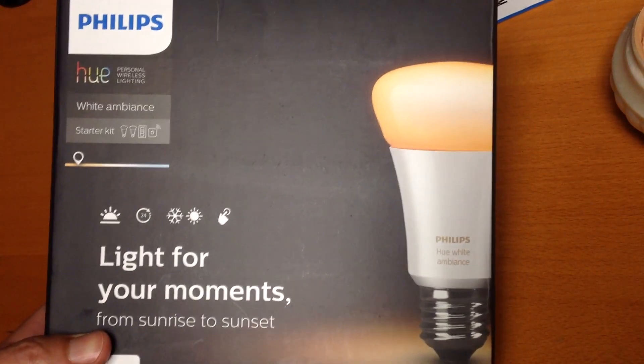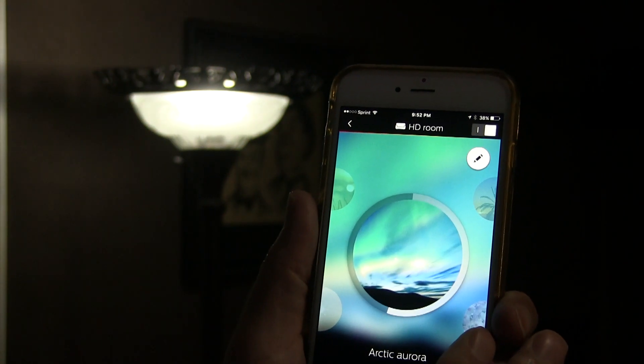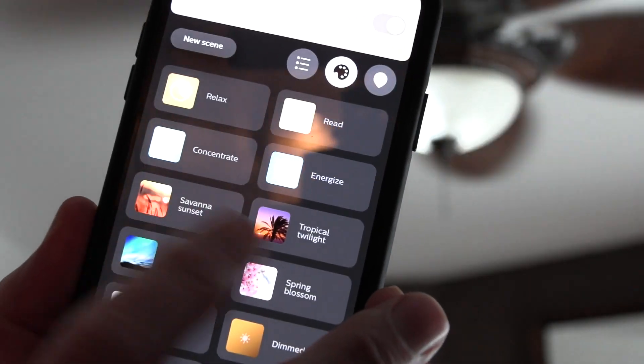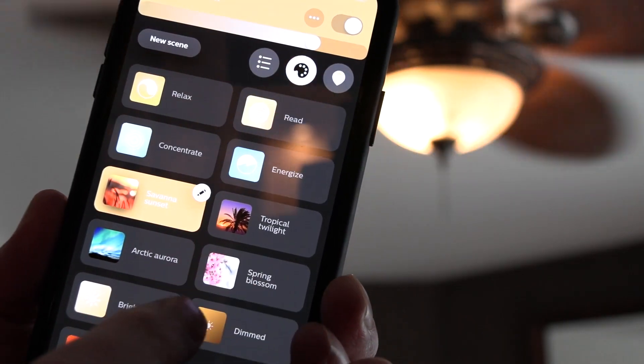Hue lights are sold in hardware and electronics stores and at all major retailers. You can control the lights from your smartphone, but a report reveals a problem that allows a hacker to take control and then attack your computer network.